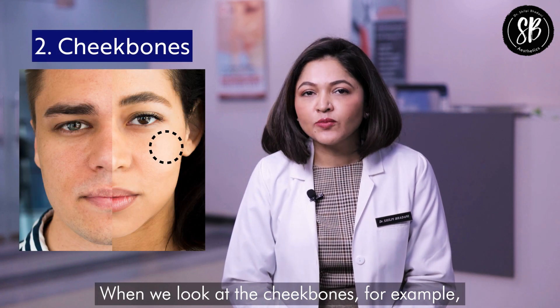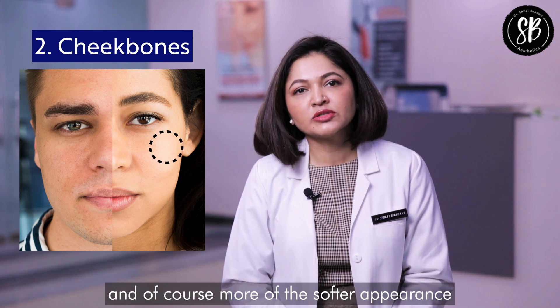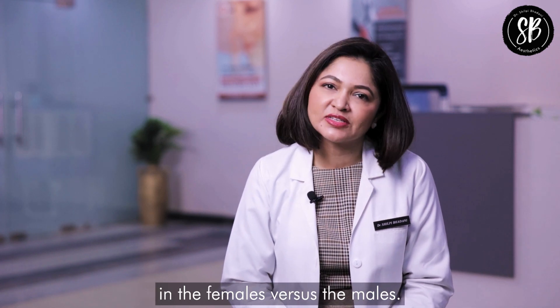When we look at the cheekbones, females will have higher cheekbones and of course more of a softer appearance, with a little bit of facial fat more prominent in females versus males.